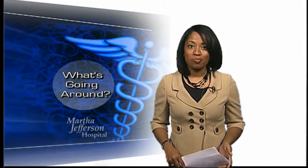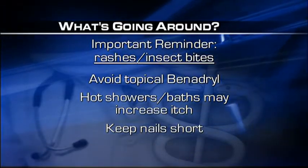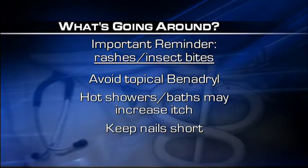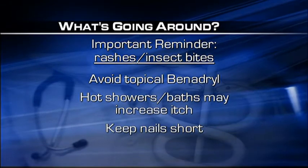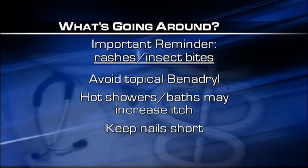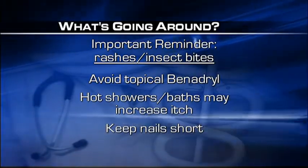We're also keeping track of reminders about itchy rashes and bug bites. If you have either, avoid topical Benadryl — Dr. Montalisi says it can irritate the skin. Also, hot showers and baths make the rash more prominent and increase itch. For children, she suggests keeping their nails short so they can't scratch rashes or bites in their sleep.